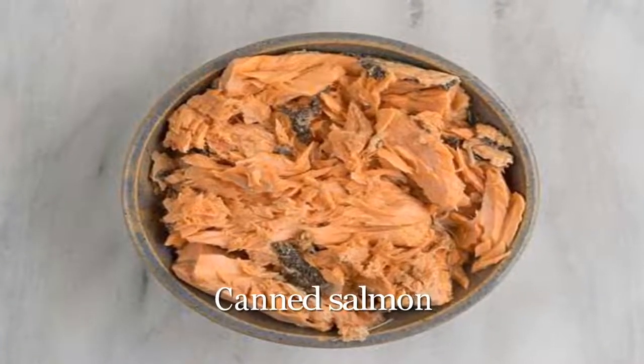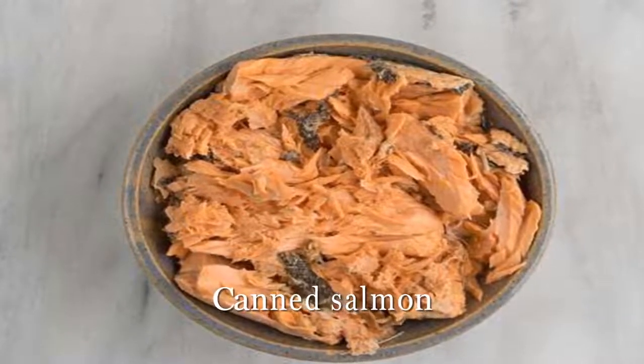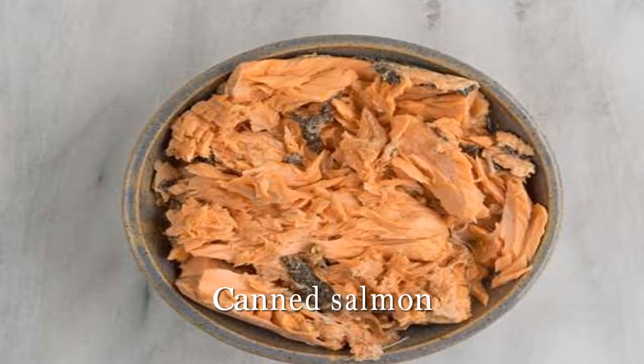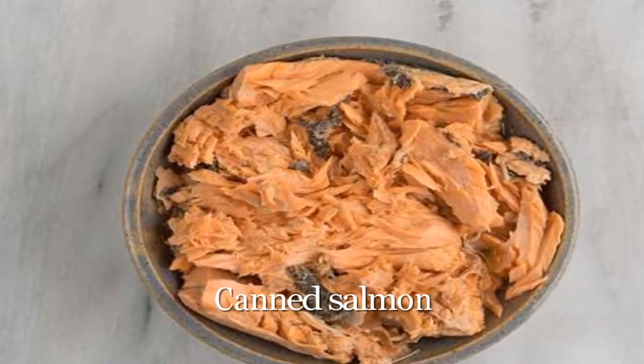Canned salmon. Among omega-3-rich fatty fish, salmon is king. One serving contains about 1.8 grams of eicosapentaenoic acid (EPA) and eicosahexaenoic acid (DHA).